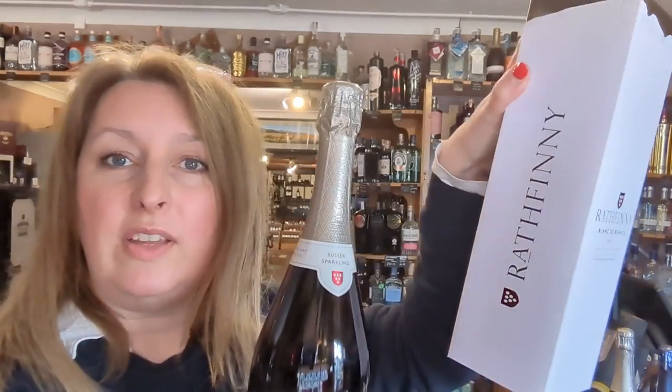Then we've got a lovely Rathfinney Blanc de Noir. Blanc de Noir means it's only made with the red Champagne grapes — the Pinot Noir and the Pinot Meunier — and these are grown on the south-facing chalk slopes in Sussex. It's more fruity than the Hambledon, and again there are crisp apples in there, but a slight hint of caramel and that Champagne creaminess comes through on the palate straight away. It's a lovely finish with a long, rich nuttiness at the end. And that's £36.99. Very nice. It comes in a little box too — very smart.